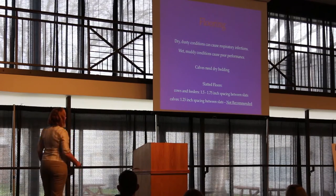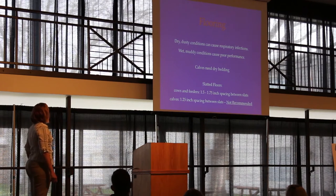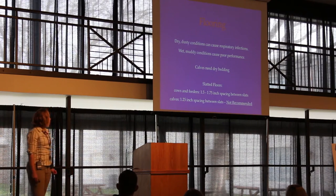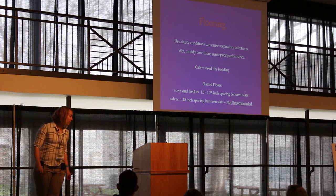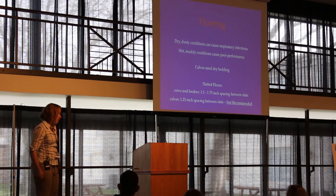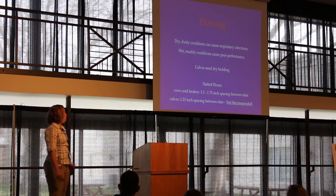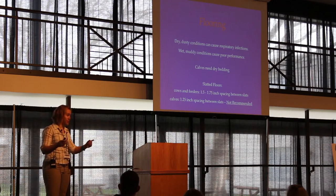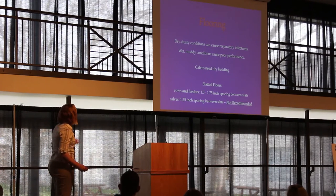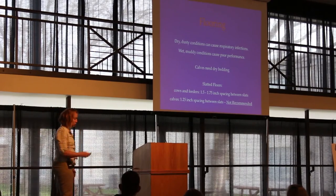Slatted floors are not a good idea for a cow-calf pair. Cows and feeders will both tolerate a slatted floor with 1.5 to 1.75 inches spacing between slats, and you can put a calf down to about 350 pounds on a slat that size. But young calves require only 1.25 inches spacing between slats — essentially pig slat spacing — which won't work at all for your cows. Trying to create spaces with slats that work for both cows and young calves just doesn't make sense.